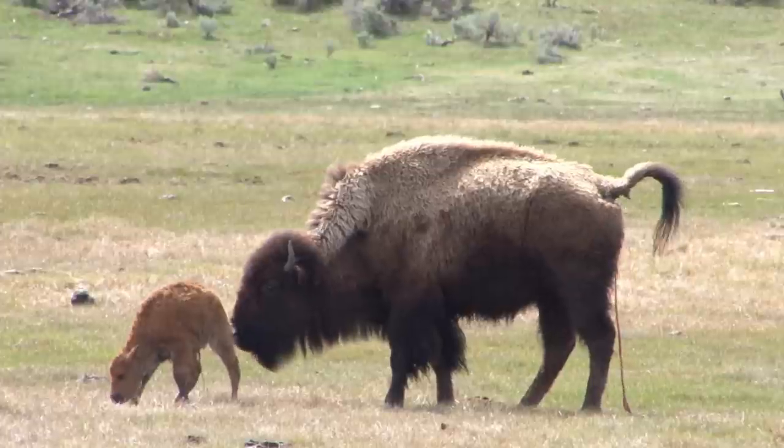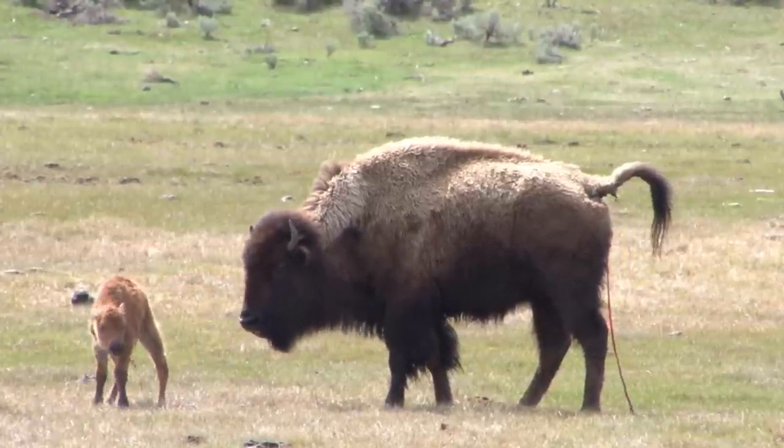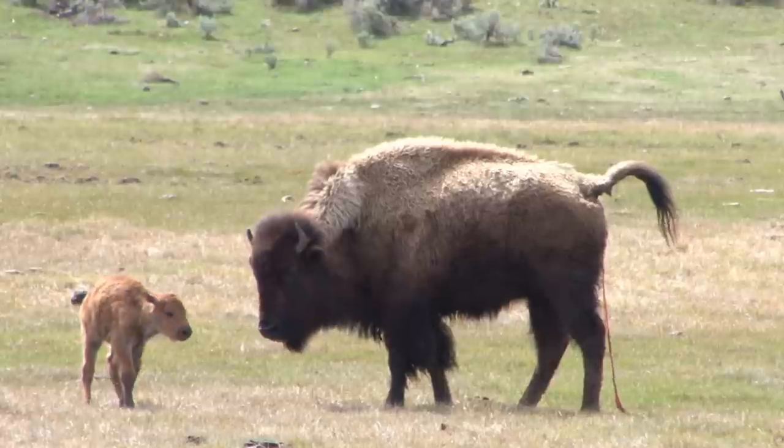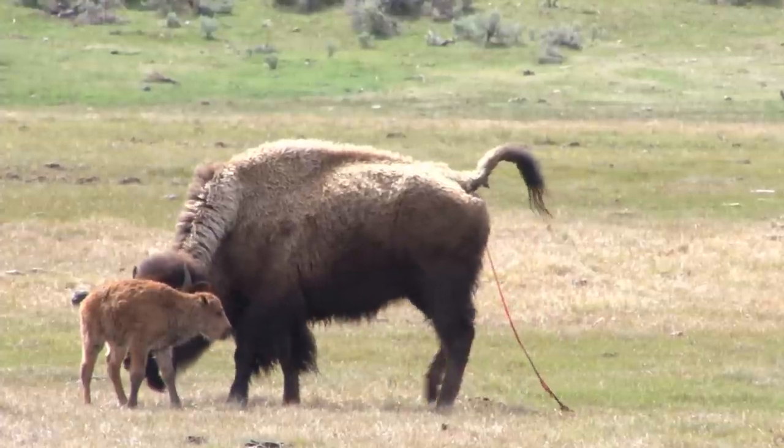So this female is obviously trying to get the little calf to imprint on her, taking its first few steps, starting to build a little bit of coordination between the brain and the legs.